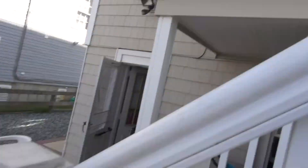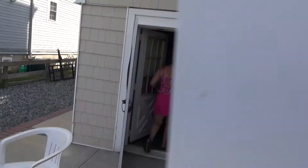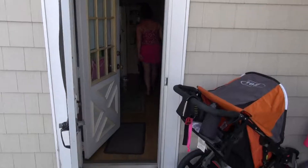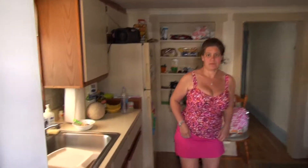There's our beach house, this is the downstairs section, our little kitchen, kitchenette.